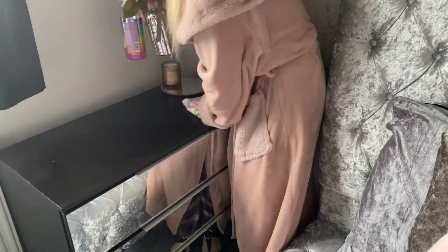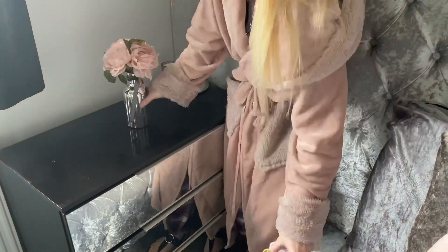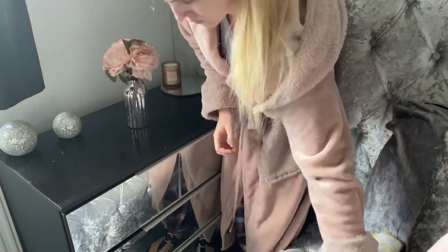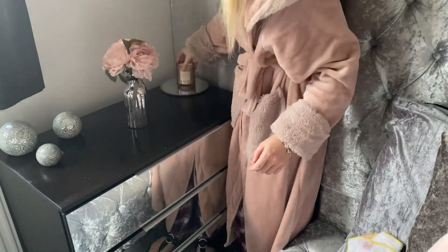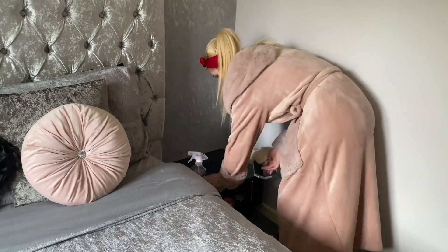Then I'm just going to go ahead and wipe over this little unit. Both the babies love pulling things on and off it, so I just quickly wiped it over just to keep it nice and fresh. I also did the same for my side table as well.